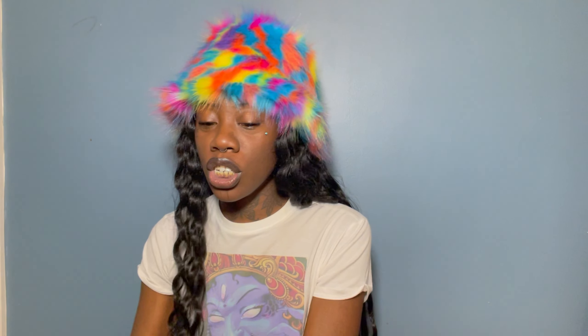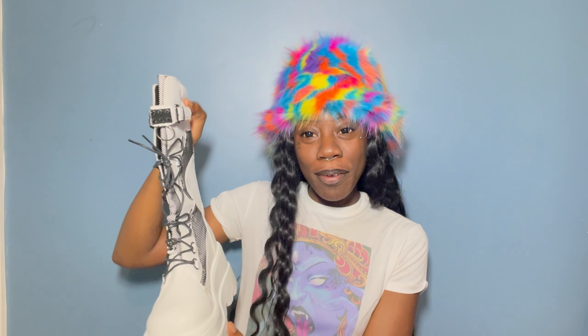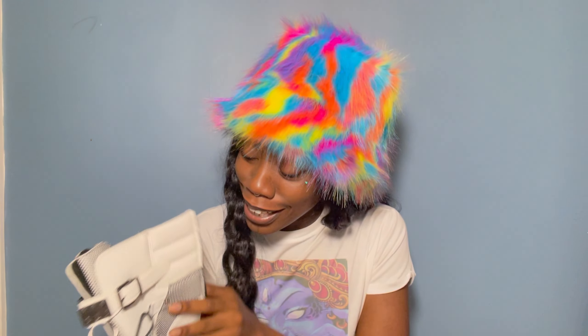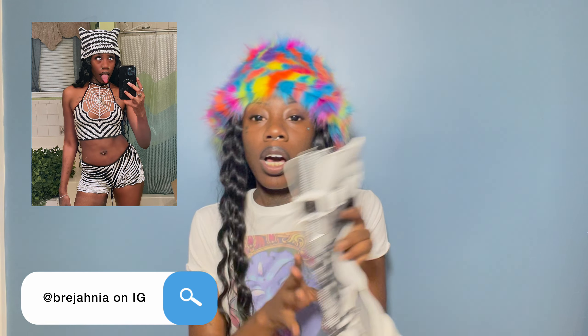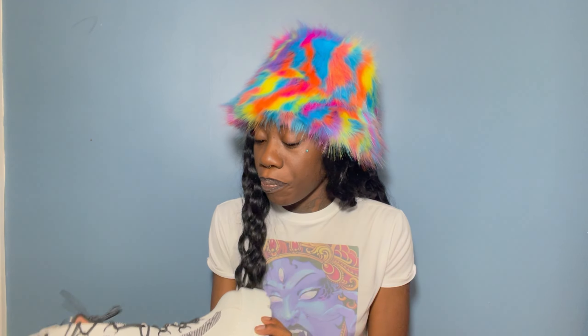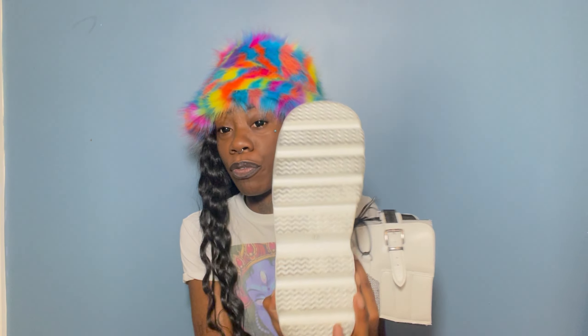I rate all these shoes a nine out of ten. I got these white platform boots and these are probably my favorite out of comfortability — they fit really good and they smell really nice. I already wore these to a friend's birthday party and I didn't have any issues. They're super cute and I love them. I also got these in size 42. They also have them in black and pink.